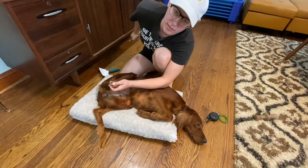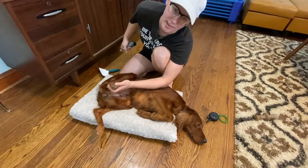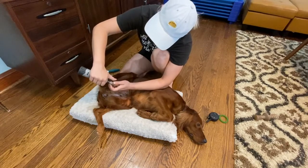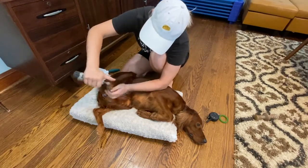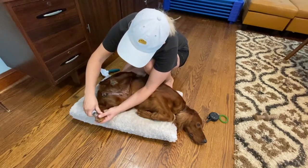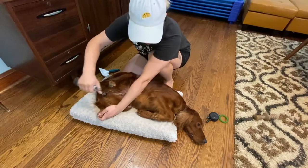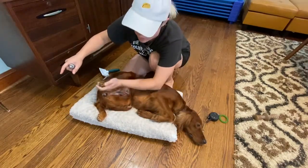Now her nails are already really short because we do this every single day, so we're just touching the tips and just simulating an actual nail trim. And I'm not leaning on her or holding her down — she's staying here on her own volition. She's not loving it, but she is allowing this to happen.